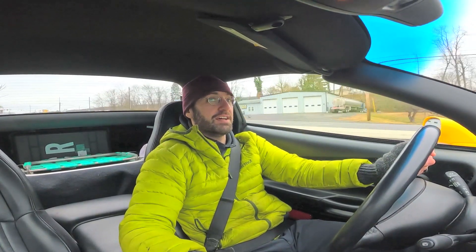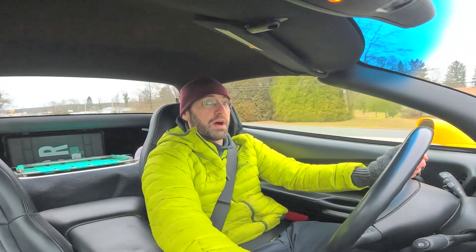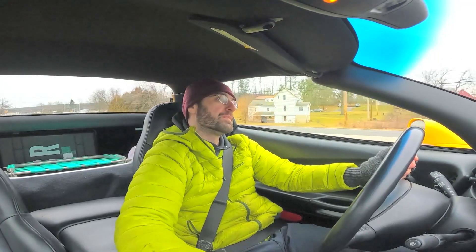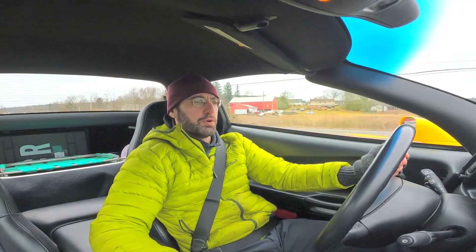The difference is the Tesla, or any EVs for that matter — Ioniq 5, Mustang Mach-E, Polestar 2 — you can just zip on by and be kind of invisible. This? I'm a bright yellow, low-slung sports car.